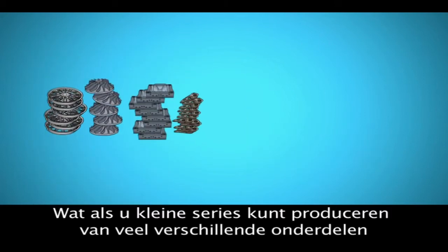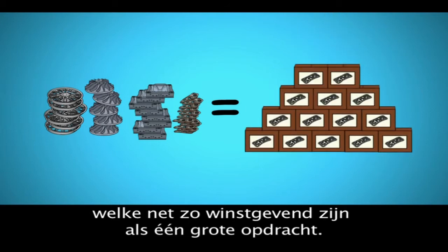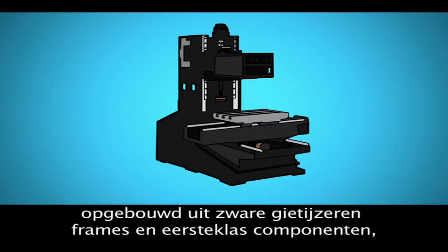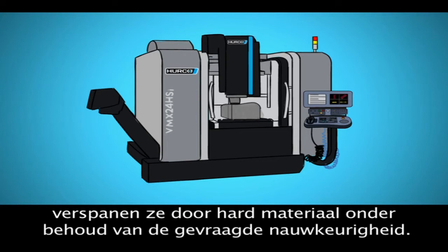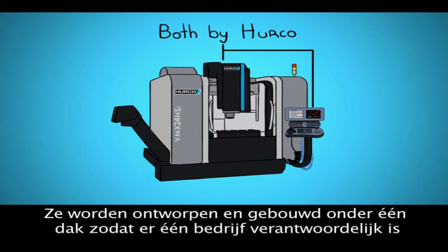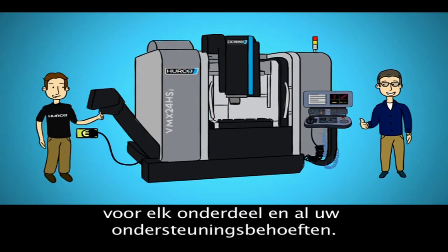What if you could run small batches of lots of different parts so they were as profitable as running one huge job? With Herco, you can. Herco machines are known for being rock solid and accurate. Built with heavy, all-cast iron frames and premium components, they can power through the hard stuff while maintaining demanding accuracies. And they're designed and manufactured under one roof, so there's one company that's responsible for every part and all of your support needs.